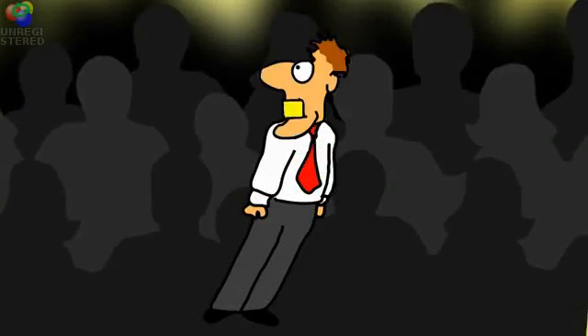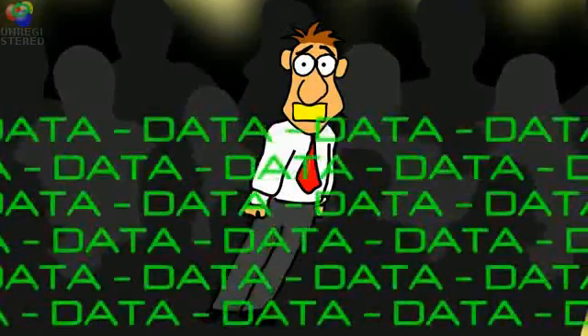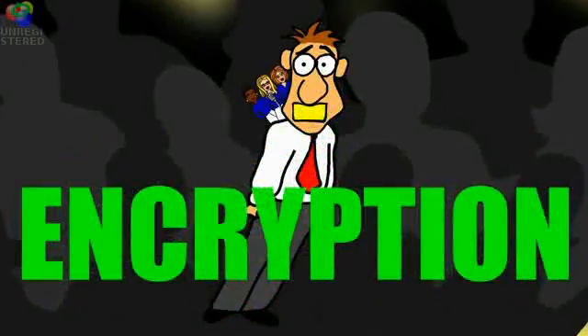Number four! You wouldn't shout your PIN aloud where any fool could listen, so don't even think about data without proper encryption!